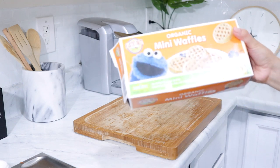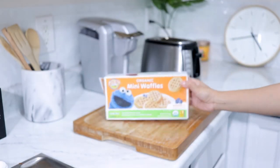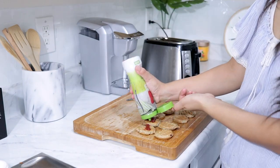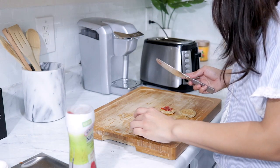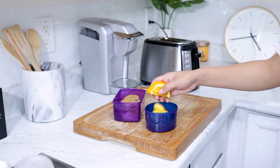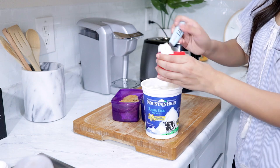Next I'm using some organic mini waffles — the blueberry ones by Earth's Best. I'm toasting them up and putting some jelly in the middle so they're like little jelly sandwiches. You can also add some yogurt on the side and with oranges it'd be really yummy, and that is it.